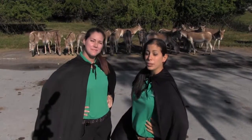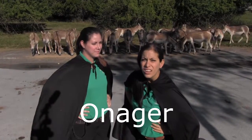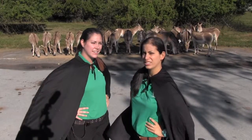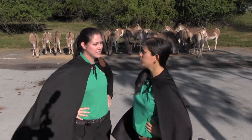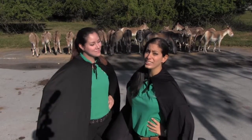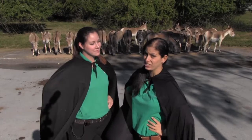So here we are surrounded by a group of subspecies called the... Onager? They're called Kulan. And Kulan are endangered because they're being hunted illegally in Central Asia.